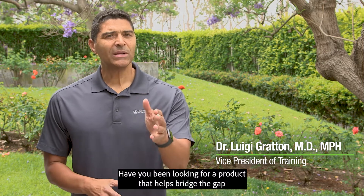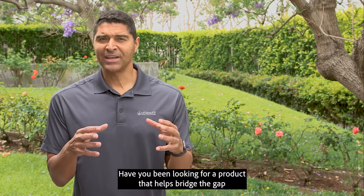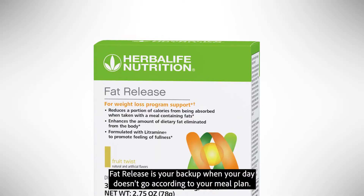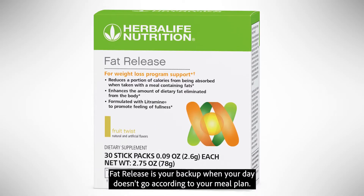Hi, I'm Dr. Luigi Groton with Herbalife Nutrition. Have you been looking for a product that helps bridge the gap between today's meals and tomorrow's goals? Fat Release is your backup when your day doesn't go according to your meal plan.